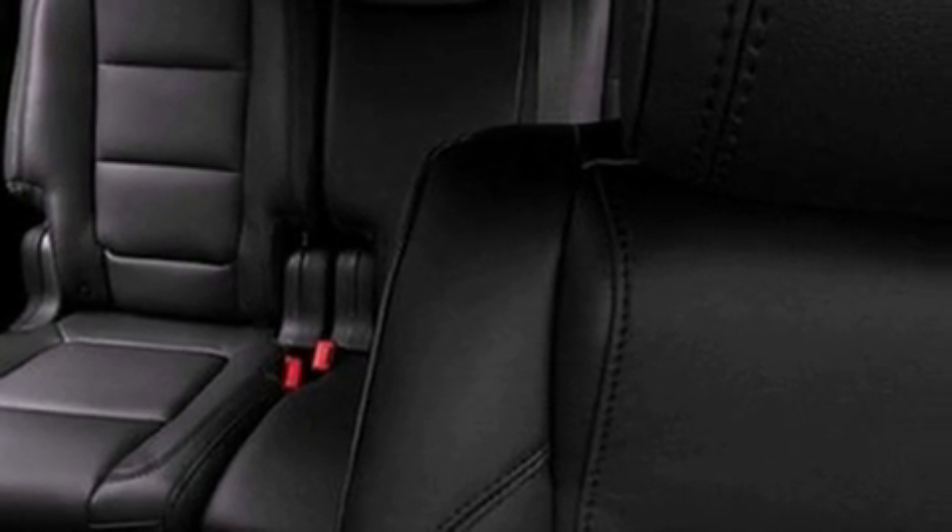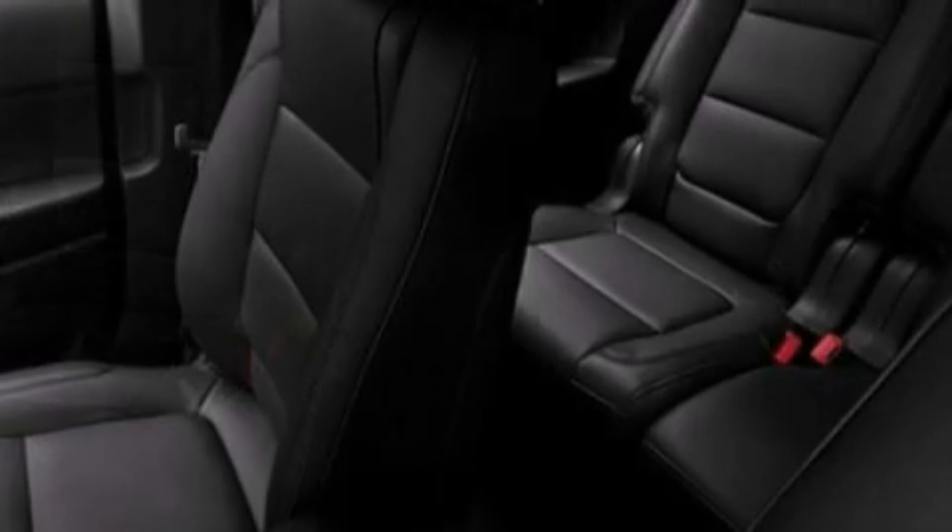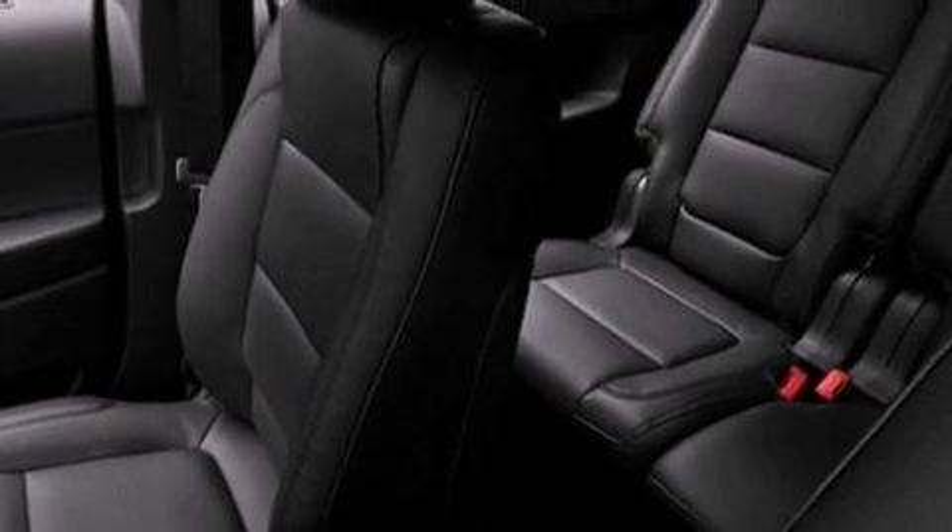Also included are an illuminated driver-side vanity mirror, a security system, an anti-lock braking system, heated side-view mirrors, and a rear spoiler.